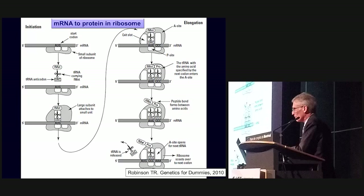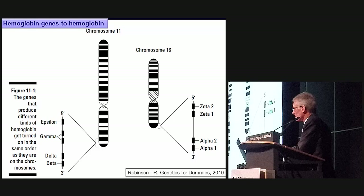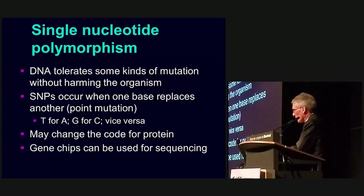Looking at the hemoglobin genes: you can see the chromosomes are 11 and 16, and the hemoglobin genes are at different sites on each chromosome, coding for various types of hemoglobins — epsilon, gamma, delta, beta, zeta, alpha, and others. Different protein hemoglobins are formed in different configurations and do different things for the blood.